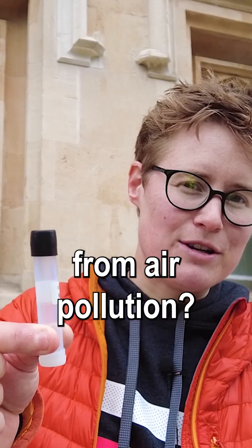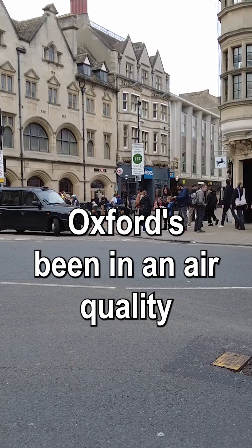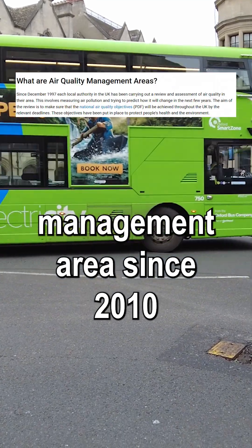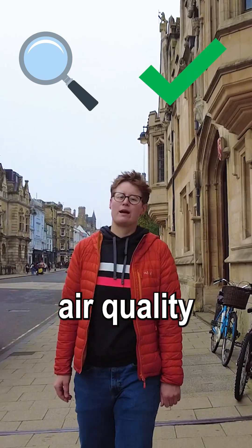How is this helping protect you from air pollution and how are they helping us clean up Oxford's air? Let's talk about it. Oxford's been in an air quality management area since 2010, which means we have a legal duty to monitor and improve air quality.